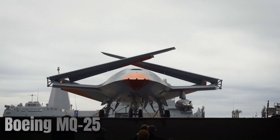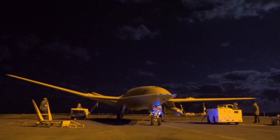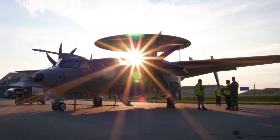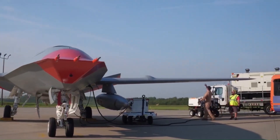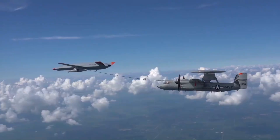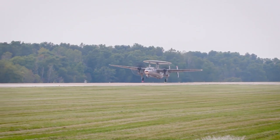The Boeing MQ-25 Stingray is a carrier-based unmanned aerial refueling system developed for the U.S. Navy. It is designed to extend the combat range of the carrier air wing by providing aerial refueling capabilities to fighters like the F/A-18 Super Hornet, EA-18G Growler, and F-35C. It is controlled remotely from a ground station, allowing for autonomous flight and refueling operations, and is designed to launch and land from aircraft carriers. The Stingray incorporates advanced technologies like automated landing systems, collision avoidance systems, and reliable communication links.